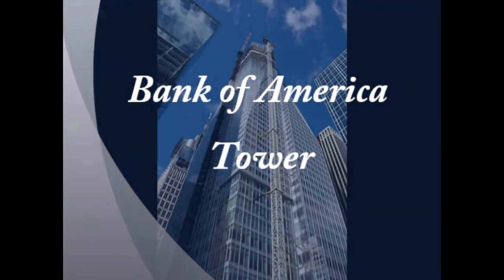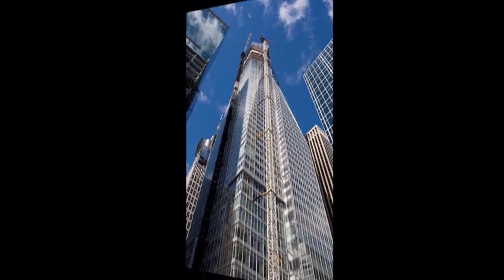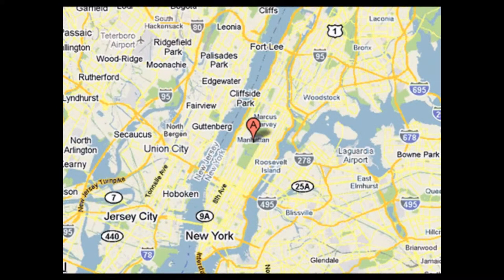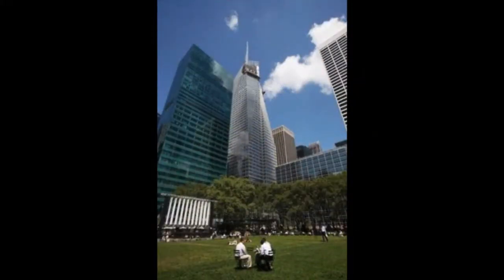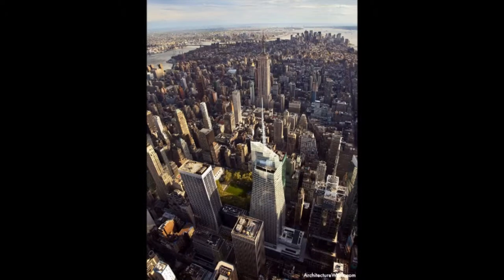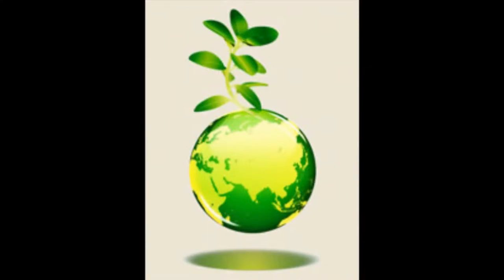Bank of America Tower at One Bryant Park is a 1,200-foot skyscraper in the Midtown District of Manhattan, New York City. It's located on 6th Avenue between 42nd and 43rd Street, opposite Bryant Park. The $1 billion project has been designed by Cook plus Fox Architects to be one of the most efficient and ecologically friendly buildings in the world.